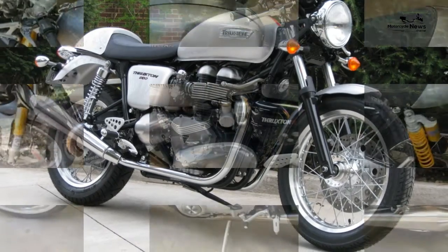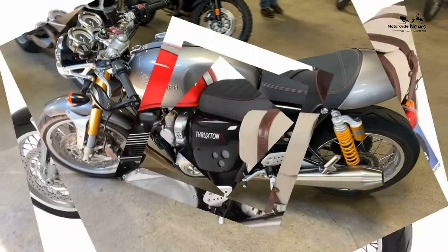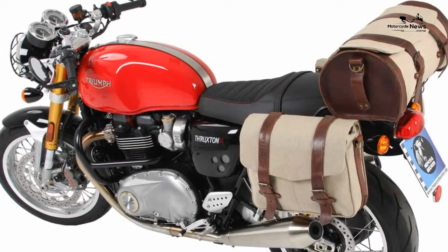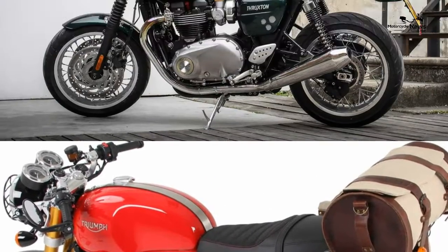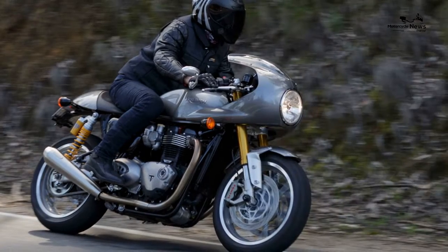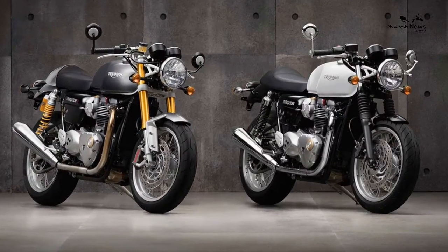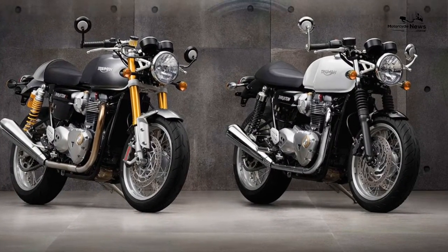Reliability and build quality have proved trouble-free. Fit and finish from new are excellent and it's proved to be generally durable over the years, although some owners have found the dash glass fogs over time, and some cases of corroded aluminium parts have been reported. During 2016, MCN ran a Triumph Thruxton R on their long-term test fleet and found it a comfortable, reliable companion.